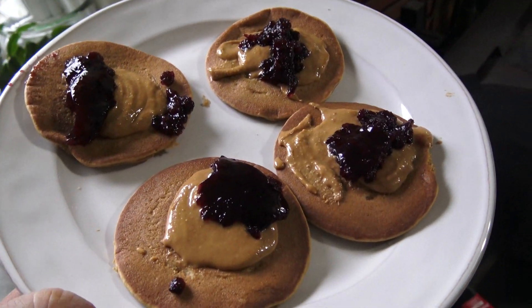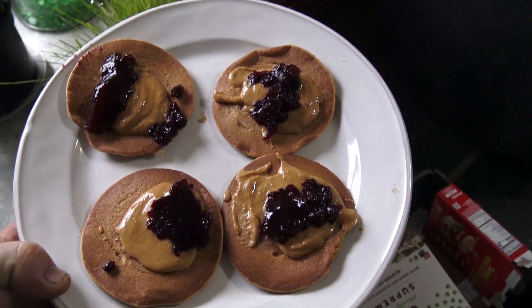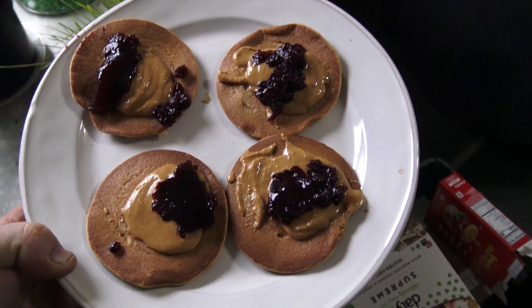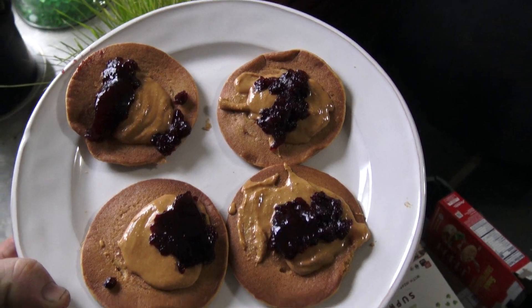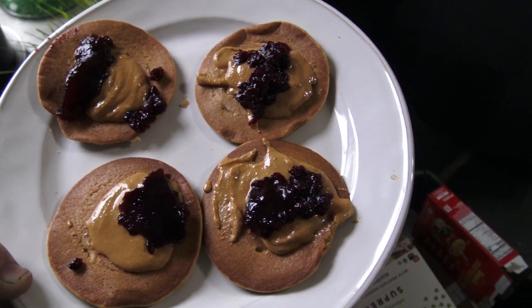This is what it looks like when it's all said and done. I know it looks like quite a bit on each one, and it is, but they're small pancakes. When you fold them over, they will stick together. You eat it kind of like a taco, and it goes down very quickly, and it'll get the job done. I think it's an awesome pre-workout meal.